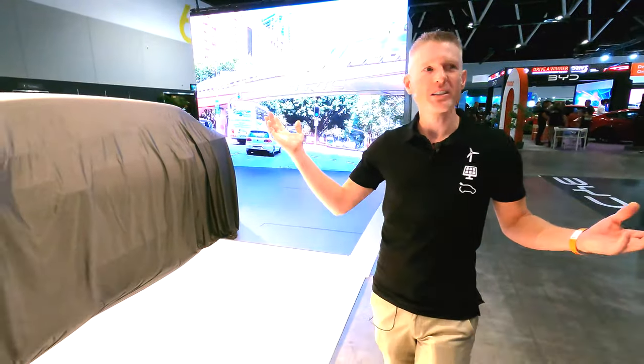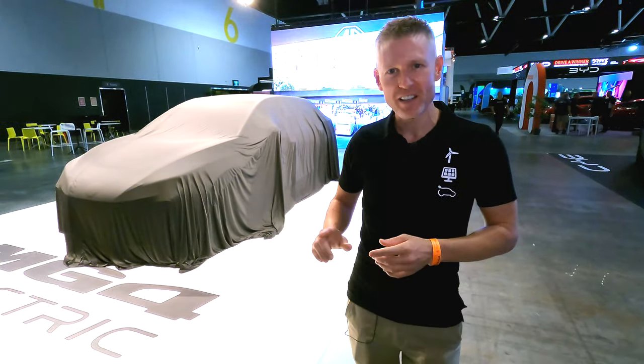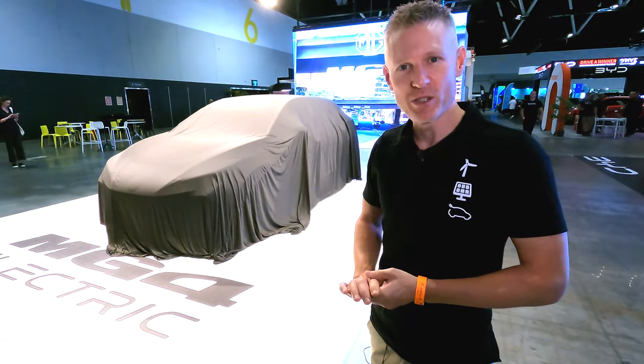We are at Fully Charged Live in Sydney, Australia. If you're a clean tech fan or an electric car fan, then this is basically mecca. And what I think might just be the star of the show today is none other than this — the MG4.